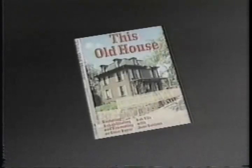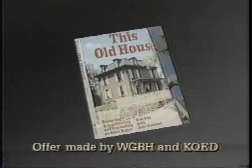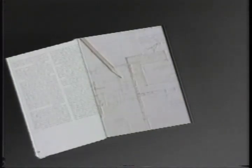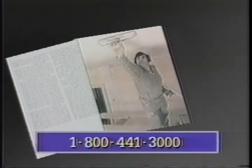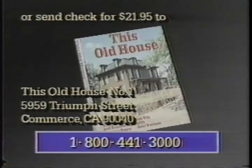This is PBS. The original companion volume to This Old House, written by Bob Vila with Jane Davison, is a comprehensive guide for homeowners who want practical advice on how to understand, plan, and manage a home rehabilitation project, using both professional help and their own time and effort. To order your copy of the softcover edition, call 1-800-441-3000. $19.95 plus shipping and handling. Credit cards accepted.